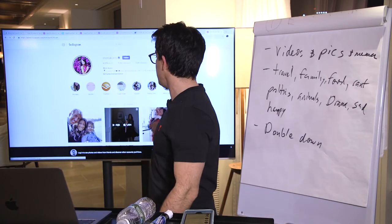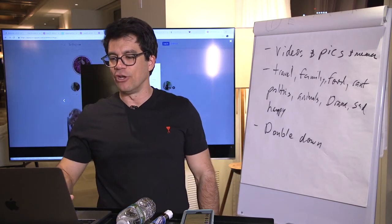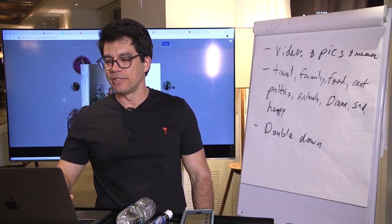They posted an IGTV — they're using the new features where you can post longer stuff. This is a preview of IGTV. Look: 431,000 views.